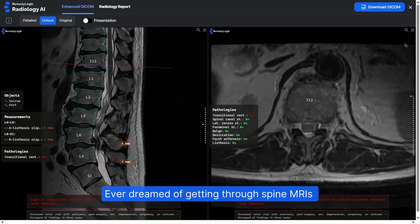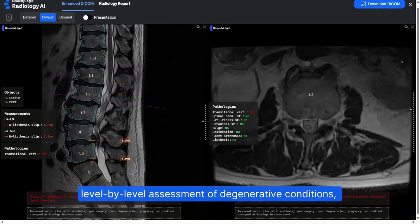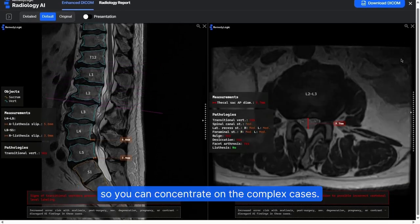Ever dreamed of getting through spine MRIs twice as fast? Ray automates the tedious level-by-level assessment of degenerative conditions, so you can concentrate on the complex cases.